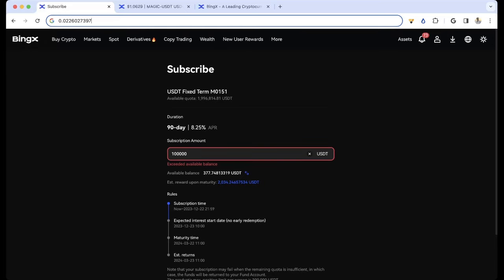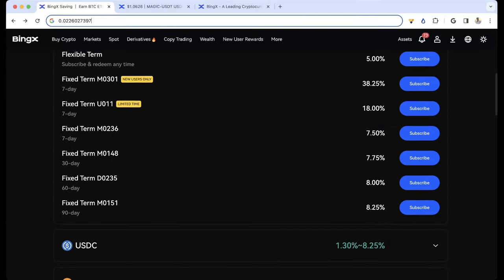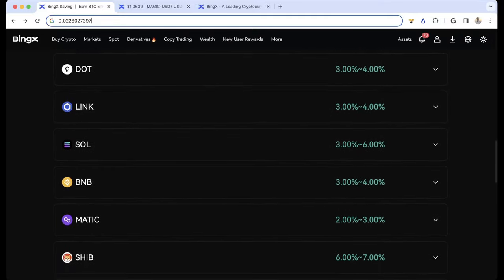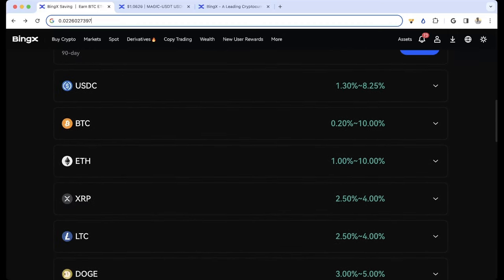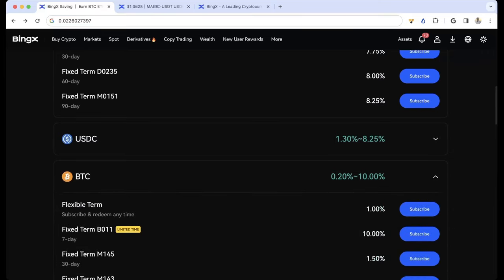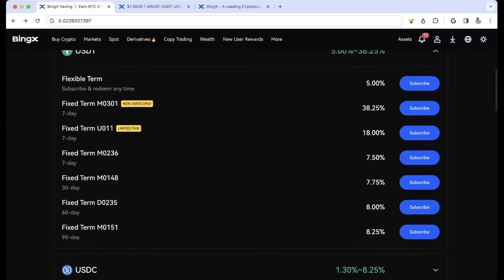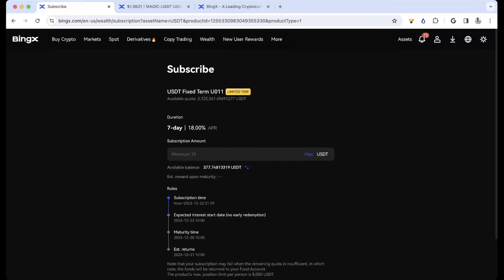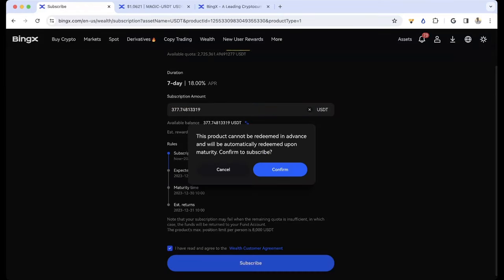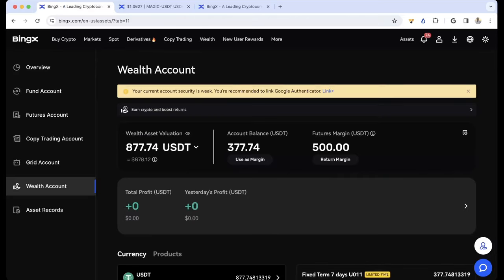So I hope this all makes sense. After subscribing, all I had to do was click Use as Margin. I'm going to do this again — there's no reason not to. The only feature on BingX for using locked-up funds is USDT, but there are other APRs, like one offering 500% on some coin called 5ire, and up to 10% on Bitcoin. Let me walk through this one more time: hit Max, hit Subscribe, confirm Subscribe, then go to My Subscriptions and click Use as Margin.